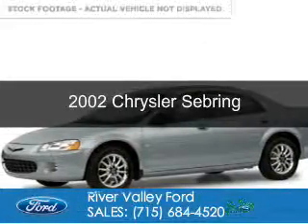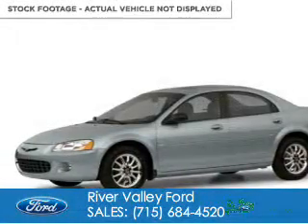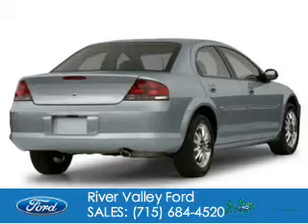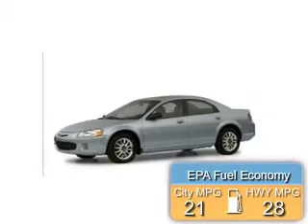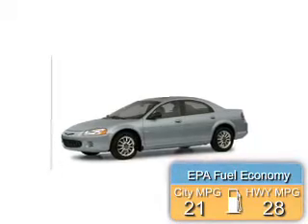This is a used 2002 Chrysler Sebring. It's powered by front-wheel drive, six-cylinder engine, and a four-speed automatic transmission. Great fuel efficiency saves you money by requiring fewer trips to the gas station.